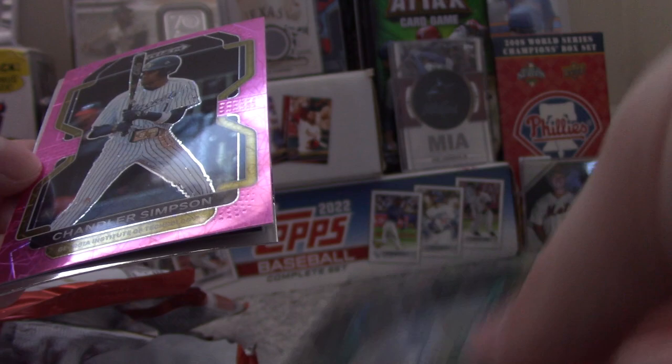Pack five: Andrew Pintar, Justin Campbell, Will Rudy's black parallel, Chandler Simpson's pink parallel, and a Big Man on Campus insert for Logan Tanner.